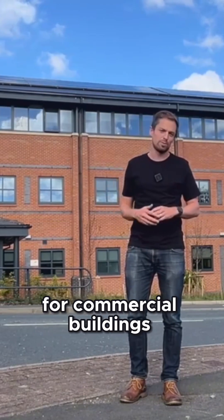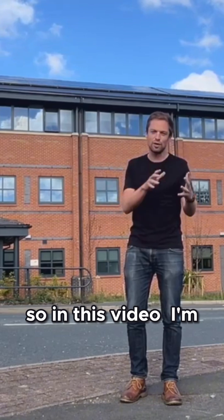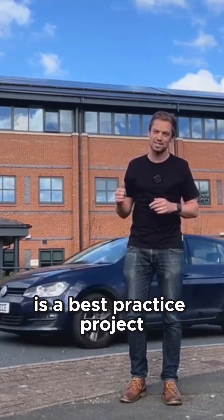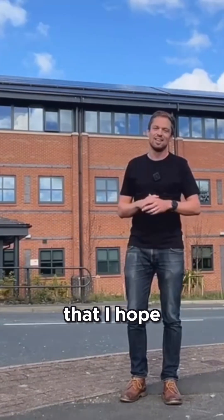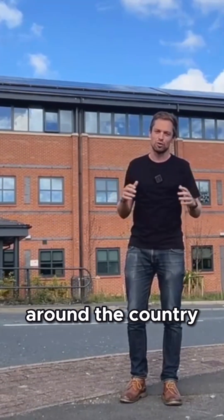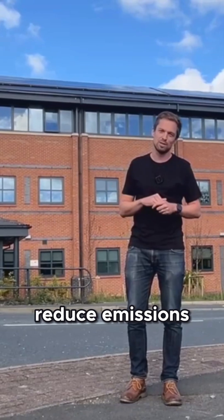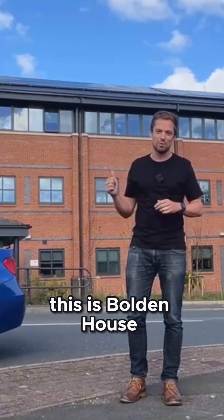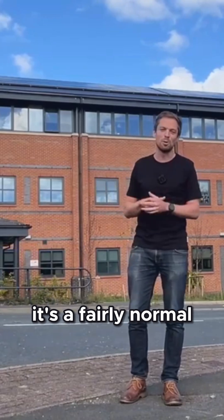So in this video I'm going to share a little bit about what I think is a best practice project from my old workplace, that I hope will help demonstrate how commercial buildings around the country could significantly reduce emissions in response to climate change. This is Bolden House — it's a fairly normal office building on the edge of Durham city.